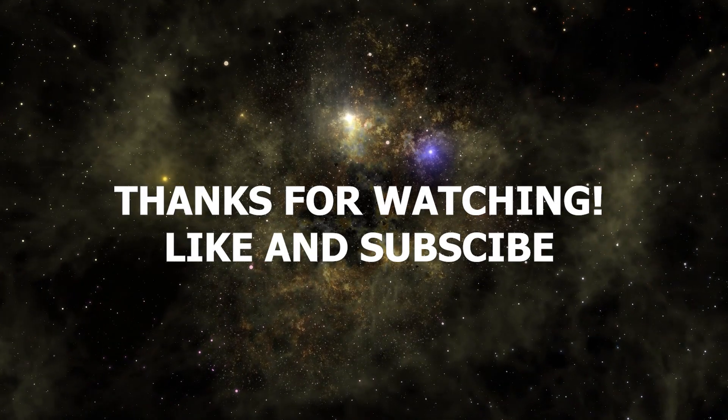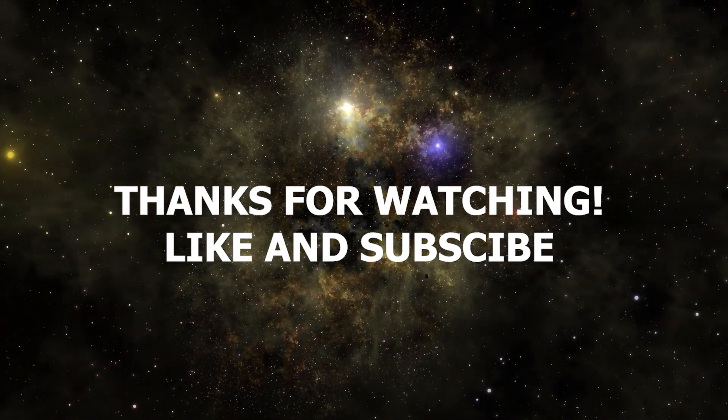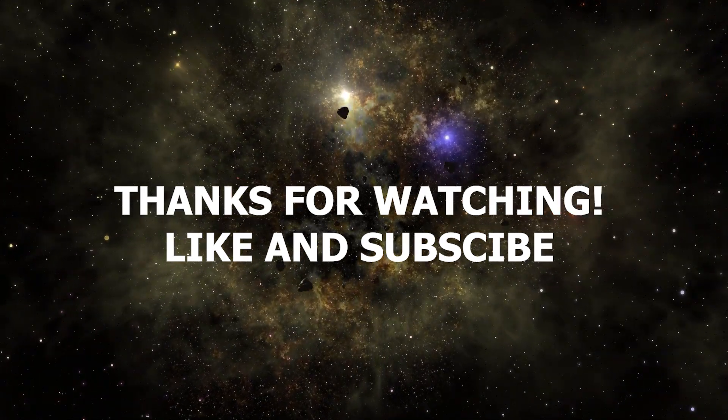Thank you for joining us on this cosmic journey through our solar system. Each planet holds its own allure and secrets. Don't forget to like and subscribe for more captivating content about our universe. Until next time, keep exploring and dreaming big!